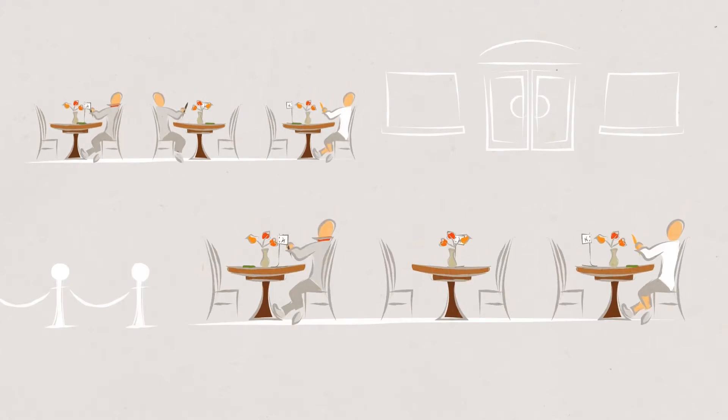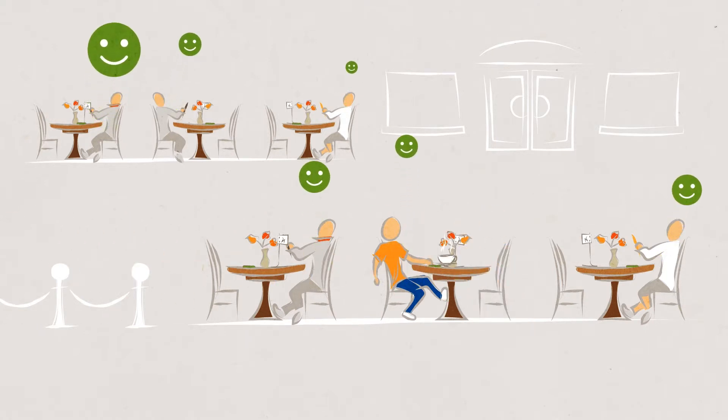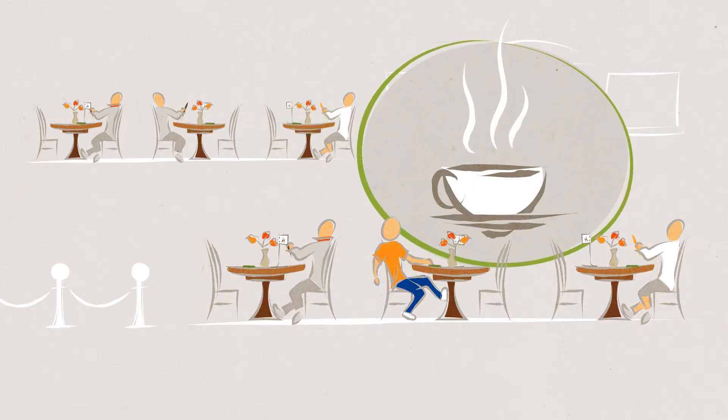Lock8 speeds up delivering orders. It turns more tables and reduces the number of staff required at peak times. Lock8 improves customer satisfaction as there is less waiting time for orders and no more lukewarm food and drinks.